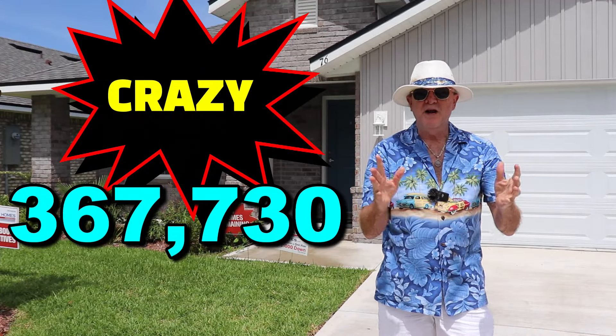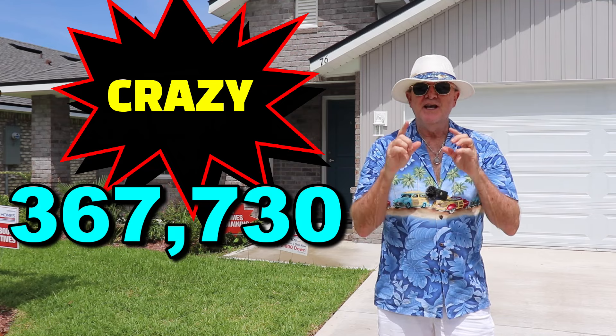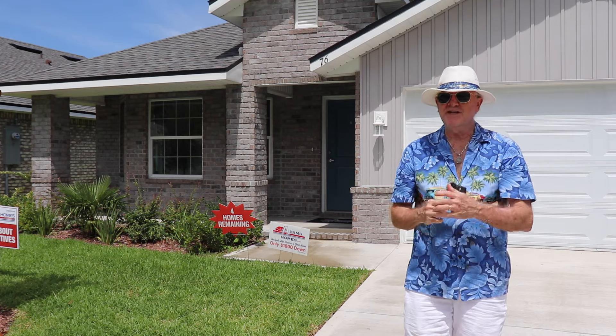367,730. What does that number have to do with the housing market up here in North Florida? I'm going to show you tonight, and it also may have something to do with why prices aren't coming down like people were expecting.